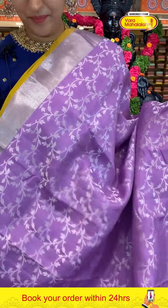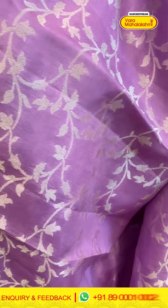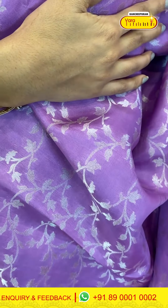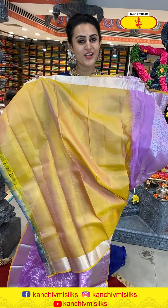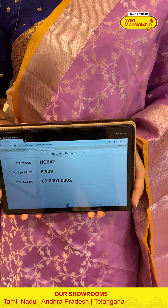Let me take you to a gorgeous saree in the color lilac. The body has floral and leaf jals all over with complete silver zari. The border has diamond brocade, flower booties, and floral and leaf jals with complete silver zari. The pallu has a lovely floral brocade with super cute silver zari. The code is H0642 and this retails for eight thousand nine hundred.